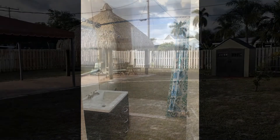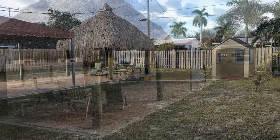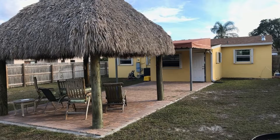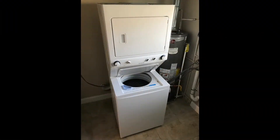This home has a spacious front lawn and a large backyard. It also features a gazebo and an awning, perfect for relaxation. There's also a laundry room with a washer and a dryer, and it comes with a shed for your storage needs.